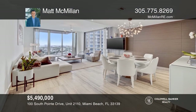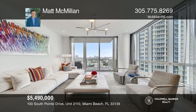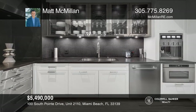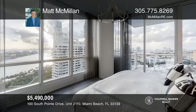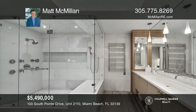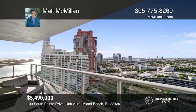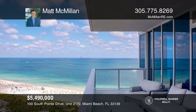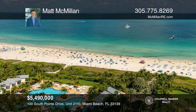Experience the ultimate designer residence at the Continuum. Exit your private elevator directly into a spacious foyer before entering this renovated three-bedroom, three-bath residence. Delight in floor-to-ceiling windows, state-of-the-art amenities, and marble flooring throughout. A custom kitchen offers Wolf and Sub-Zero appliances and a wine bar. Take in both east and west views over the Miami skyline from the balcony and enjoy amazing resort-style amenities, including a three-level spa and fitness center, lagoon pools, tennis courts, restaurants, and more. Your dream residence is waiting. Call Matt McMillan to schedule a tour.